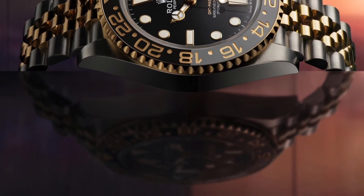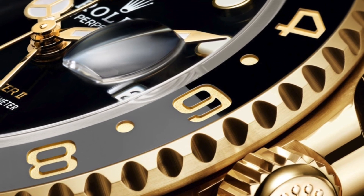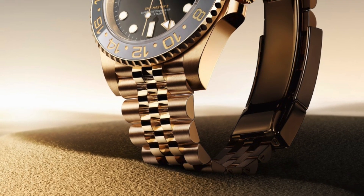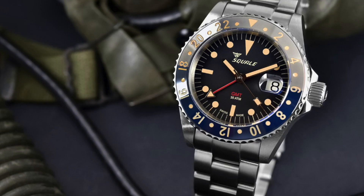The new GMT-Master II — I really, really like it. The bezel color is very nice. But I don't get why Rolex didn't offer this new GMT in a full stainless steel model, other than Rolex teasing us.